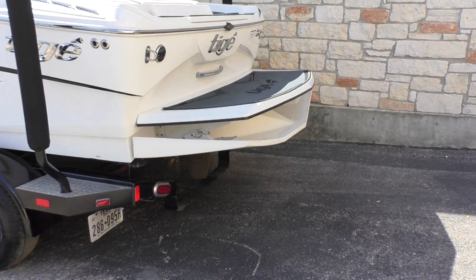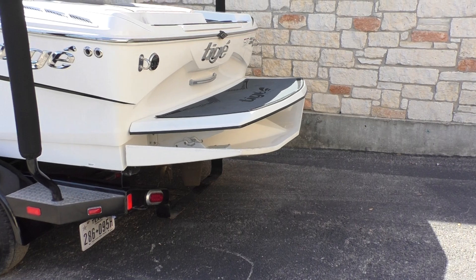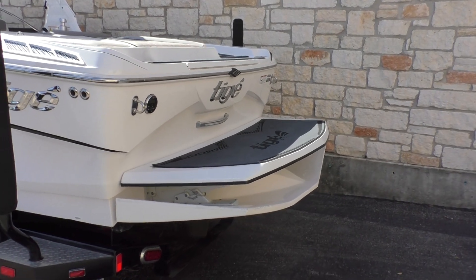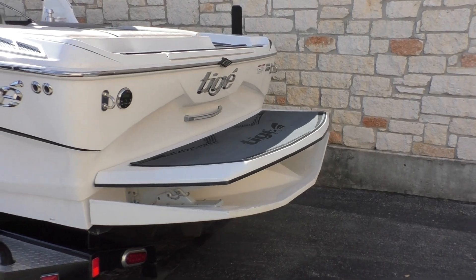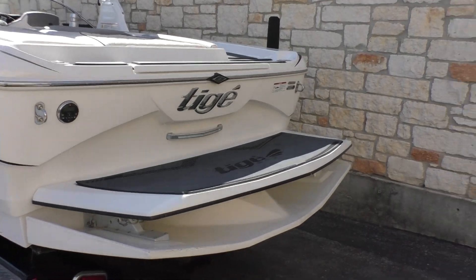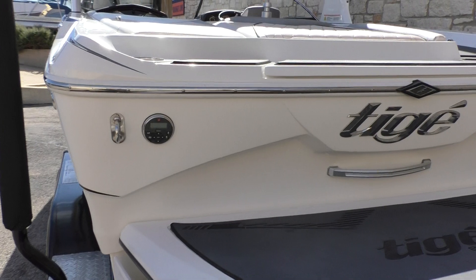It looks like a hull extension coming off the back of the boat, and it is phenomenal — it makes this thing surf like a much bigger boat. It's designed for listing; if you add a Mission Delta or wake enhancement device to the side, the wave becomes phenomenal. It surfs beautifully by itself, but adding something to it makes it even better.